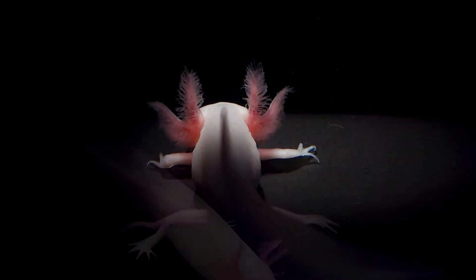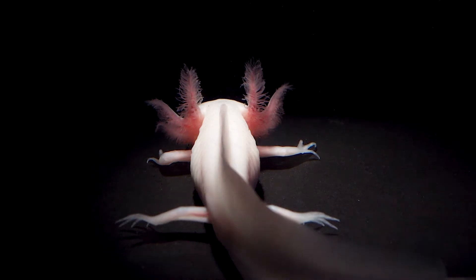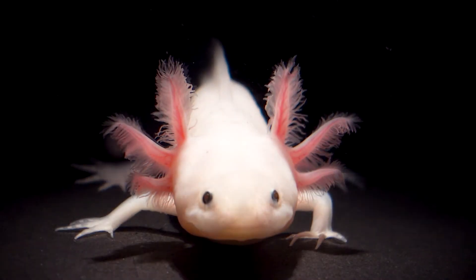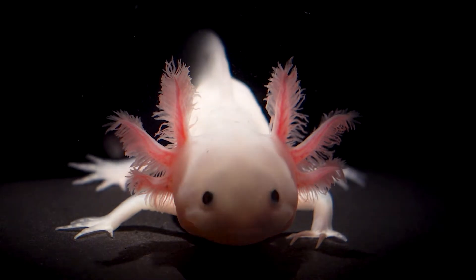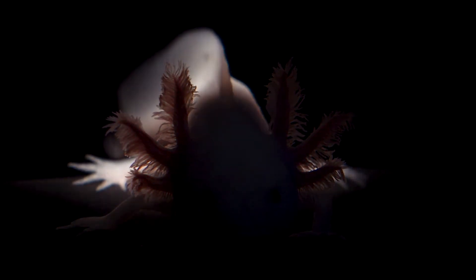The labs of Eli Tanaka at the Research Institute of Molecular Pathology and Barbara Treutlein at ETH Zurich have collaborated to create an atlas of the axolotl forebrain. The co-first authors Katharina Lust, Ashley Maynard, and Thomas Gomez worked together to catalog all cell types of the axolotl forebrain in health and after an injury. Their work was published in the journal Science.